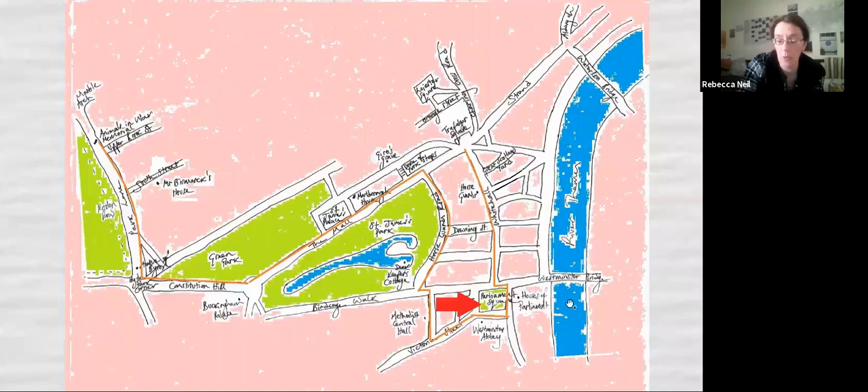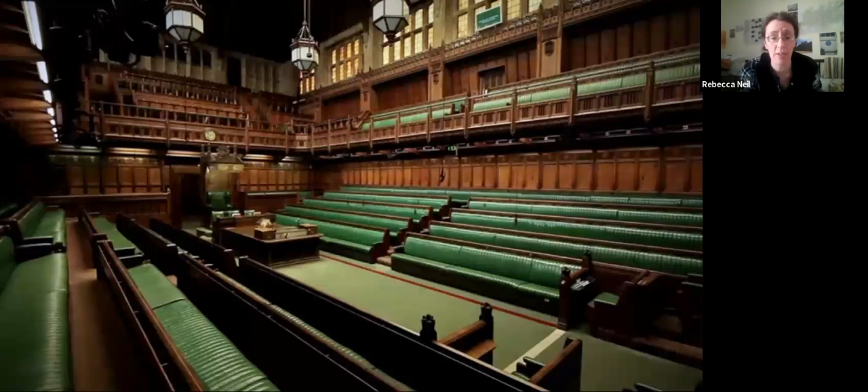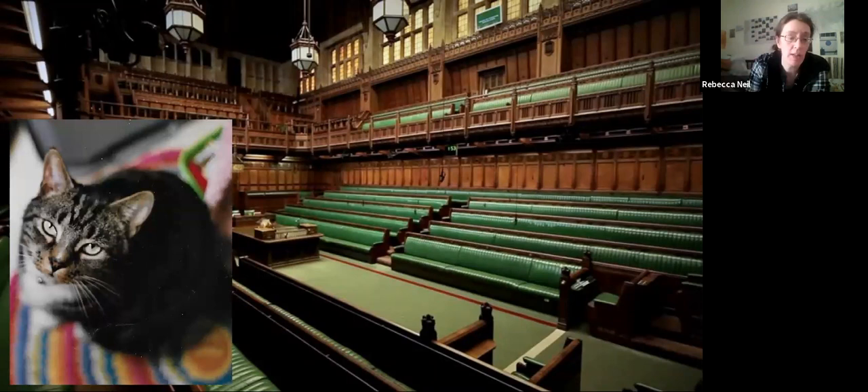We're going down to Parliament Square at the end of Whitehall — home to the Houses of Parliament, also known as the Palace of Westminster, in all its glory with Big Ben, or the Elizabeth Tower if you prefer. The Houses of Parliament is where our government works, makes bills, debates, and passes laws. The specific bit we're going to talk about is the House of Commons — that's the Big Ben end of the building, where our democratically elected Members of Parliament debate and vote. We're going to talk about an occasion in the 1870s when a debate was suspended and the House of Commons was evacuated because of a cat.